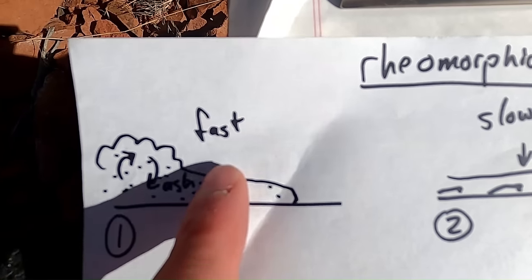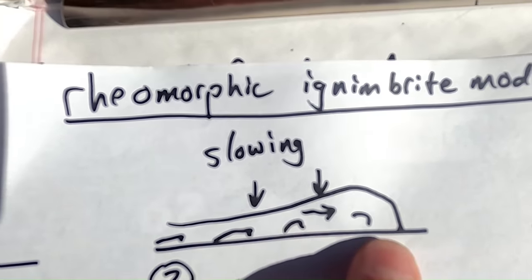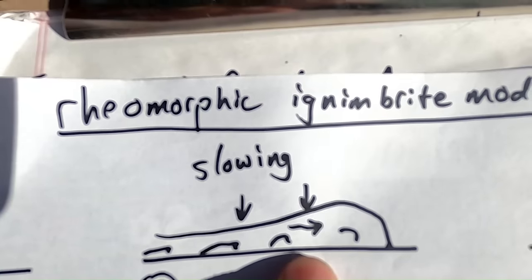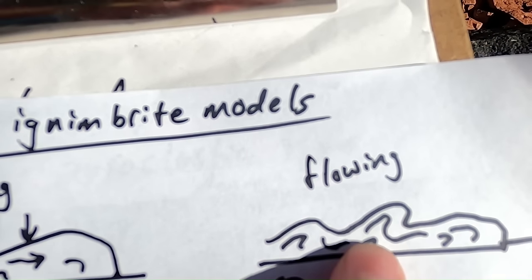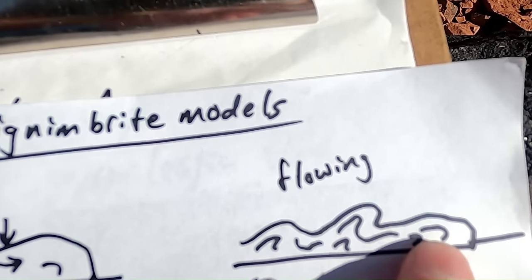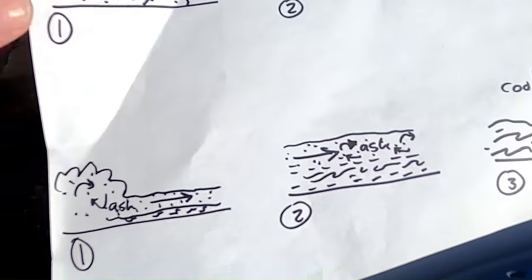The original model: pyroclastic flows move along the ground at fast speeds, then start to slow down. As they slow, the interior starts setting up as a cohesive, slightly melted or welded mass. Eventually it comes to rest and then kind of oozes downhill under gravity — somewhat like a lava flow. This model argues that most of the movement and internal folding occurred after the flow came to rest, sliding downhill due to gravity.